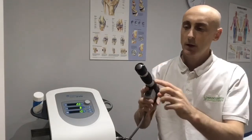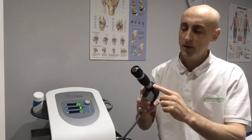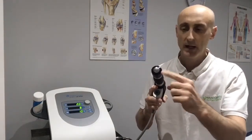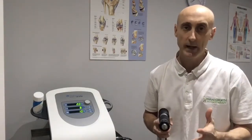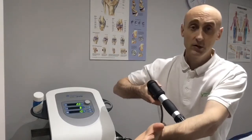You can see there's a barrel with a closed drum at the end, and inside there's a ball bearing. That ball bearing is banged against the end of the drum, creating a pressure shockwave. This is not an electrical shockwave — the shockwaves are then delivered into the painful tissue.